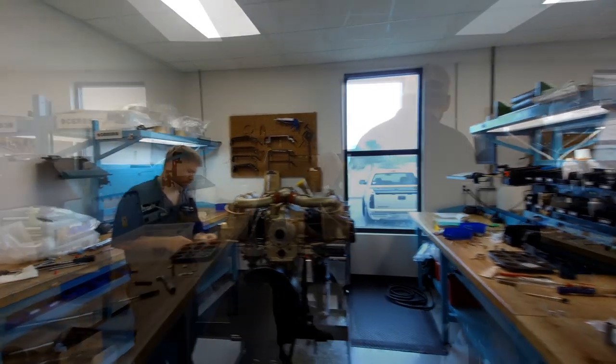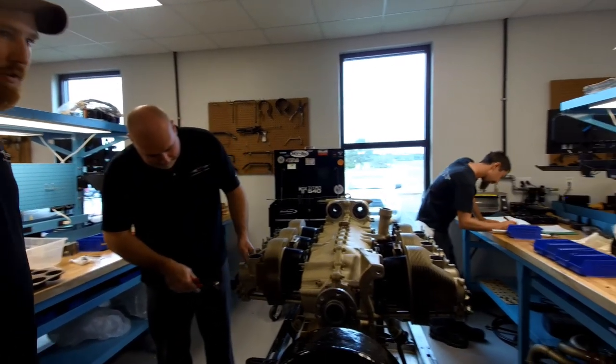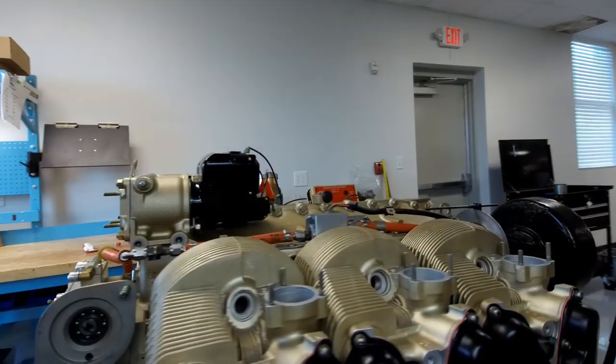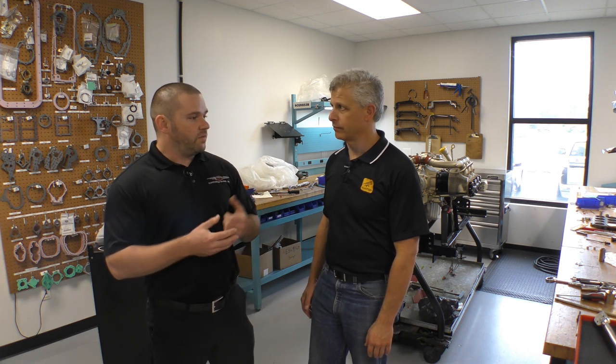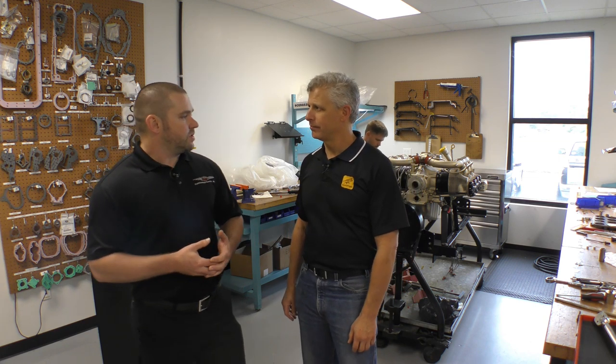Once the engine leaves the factory, anything that we need to provide service for the customer for the lifespan of that engine — whether it be an inspection or tear down for whatever's required, a prop strike or something along those lines, warranty considerations, or overhaul at the end of the life of that engine — we basically breathe fresh life back into it and bring it back to operating conditions that provide many more years of service. No one knows your Continental engine as much as Continental Motors does. It provides a unique advantage: engineering expertise, resources, and a supply chain that gives us an advantage over most other shops.